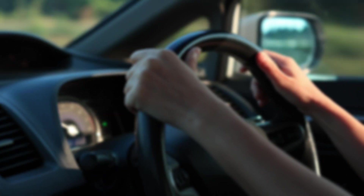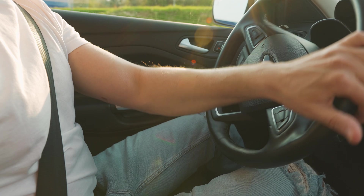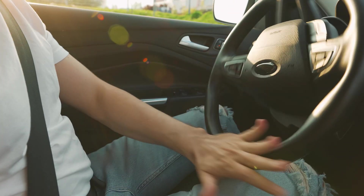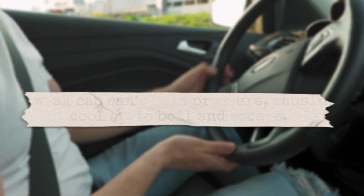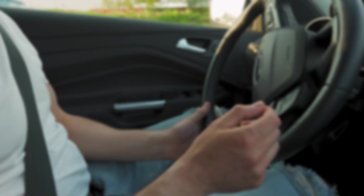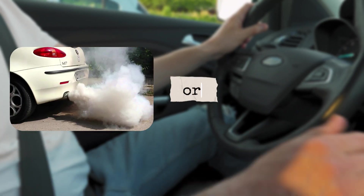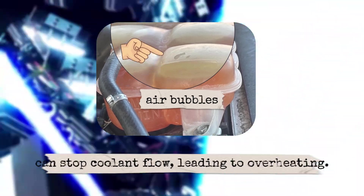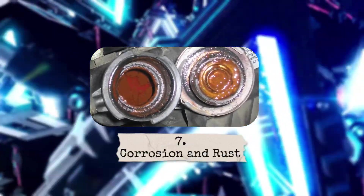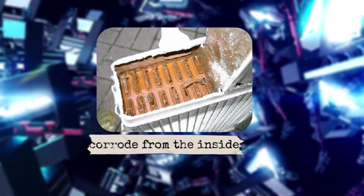Third, a clogged radiator — dirt, rust, and debris can block coolant flow, reducing efficiency and making your car overheat. Fourth, a faulty radiator cap — many people overlook this small part. A weak cap can't hold pressure, causing coolant to boil and escape. Fifth, a blown head gasket — a serious issue where coolant and engine oil mix. You'll notice thick white smoke from the exhaust or milky oil. Sixth, air pockets in coolant — if the system isn't bled properly after service, air bubbles can stop coolant flow, leading to overheating. Seventh, corrosion and rust — old coolant loses its anti-rust properties, allowing metal parts of the system to corrode from the inside.